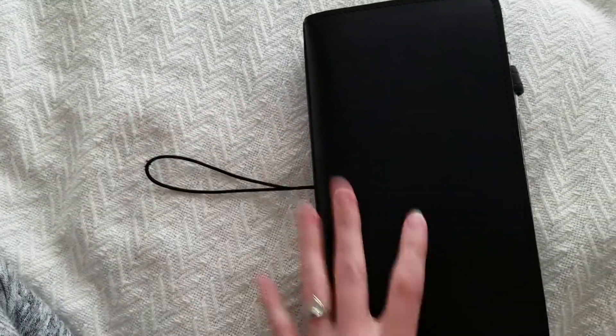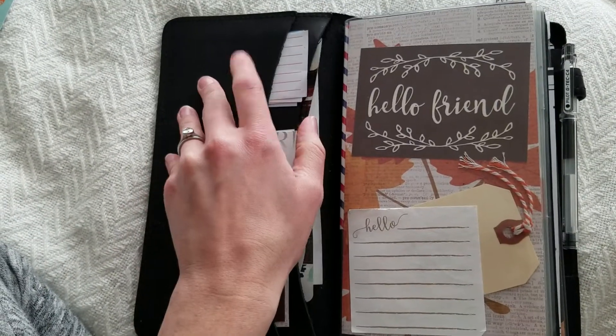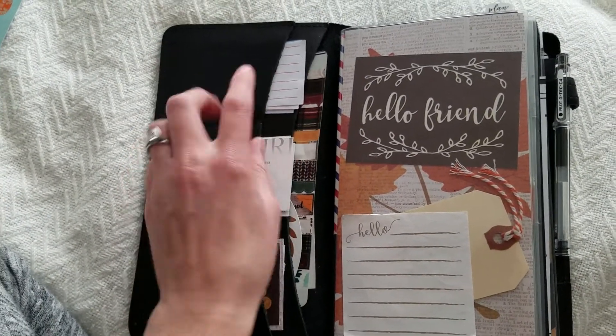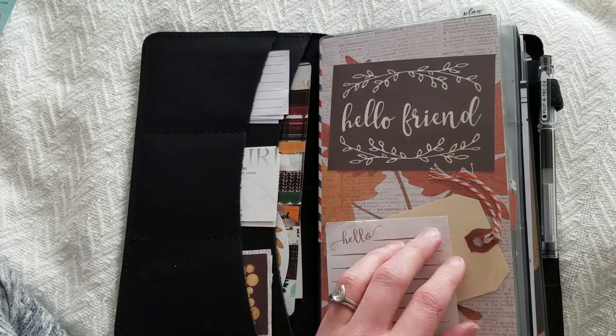If I don't record a fall flip-through right now, one-handed, it's just never going to happen. So if you have any questions, let me know. I'll try to link everything below.